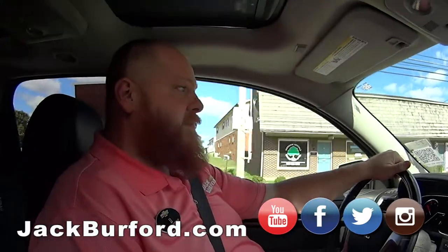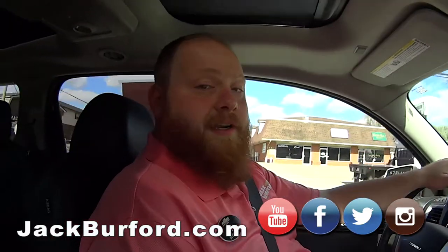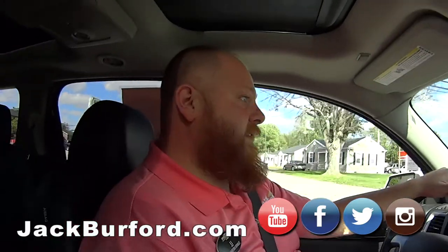So if anybody wants to find out more about this 2015 Denali, visit JackBurford.com and check all the social media — Facebook, Instagram, and Twitter. Also subscribe to us on YouTube for great content. Thanks, JJ!